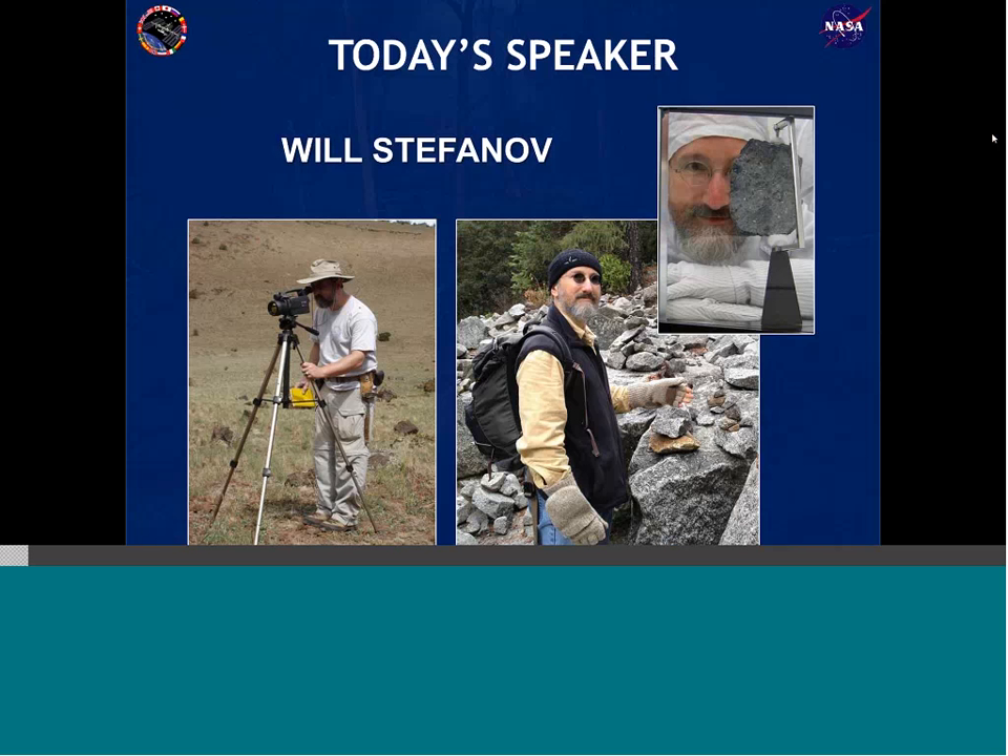Thank you, Paige, and good morning to everyone, and welcome to this webinar. My name is Will Stefanov. I am a geologist who also does remote sensing work, and I'll describe what that means a little bit later. I'm based here at NASA Johnson Space Center, and I've been here for 14 years. I originally came from Massachusetts, where I first became interested in looking at rocks by just walking around the area and picking up pebbles from streambeds.